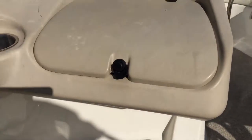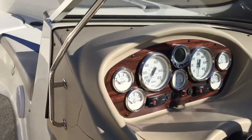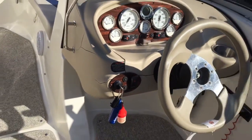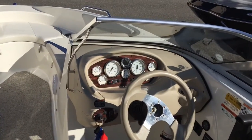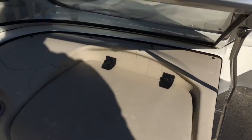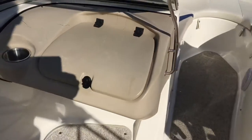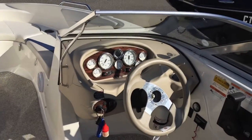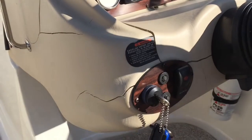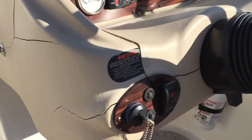This boat also has a couple of cracks in the dash, on both the passenger side and the driver side. We did some research and found that this was just a design flaw in the 2007 model from Glastron. While there is no guaranteed fix, you can find parts to address these areas; however, there's no guarantee they won't crack again. We've left them as is because they don't affect the actual functioning of the boat — it's just a cosmetic flaw.